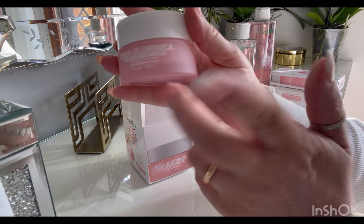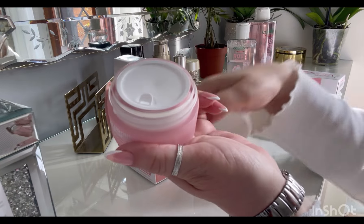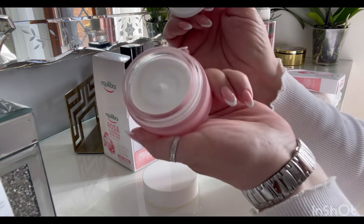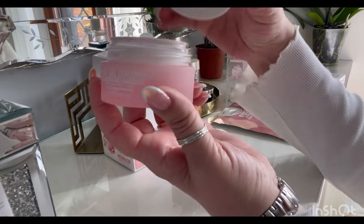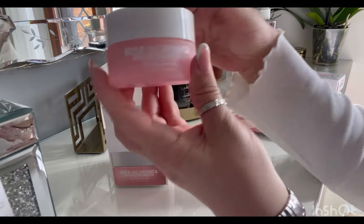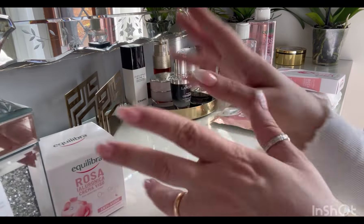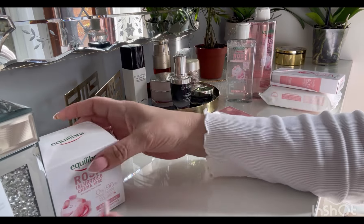È un vetro satinato, bello anche il colore rosino. E all'interno è così — è fantastica! Se vi piace l'odore della rosa, bisogna che la prendiate. Non l'avevo aperta prima e davvero non credevo avesse un profumo così forte.